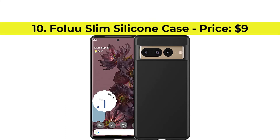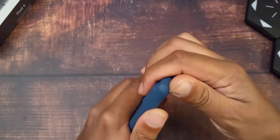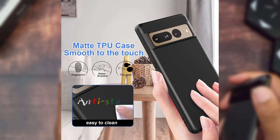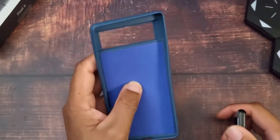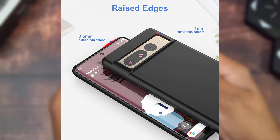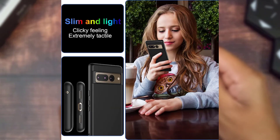Number 10, Faluu Slim Silicone Case with the price of $9. Last but not least, we have the Faluu Slim Silicone. If you want a slim case without emptying your pockets, you might want to check out the Faluu Silicone Case. This case shields your phone from scratches and scuff marks and protects the corners and lenses from falls and drops. It's slim and won't add weight to your Pixel 7 Pro.